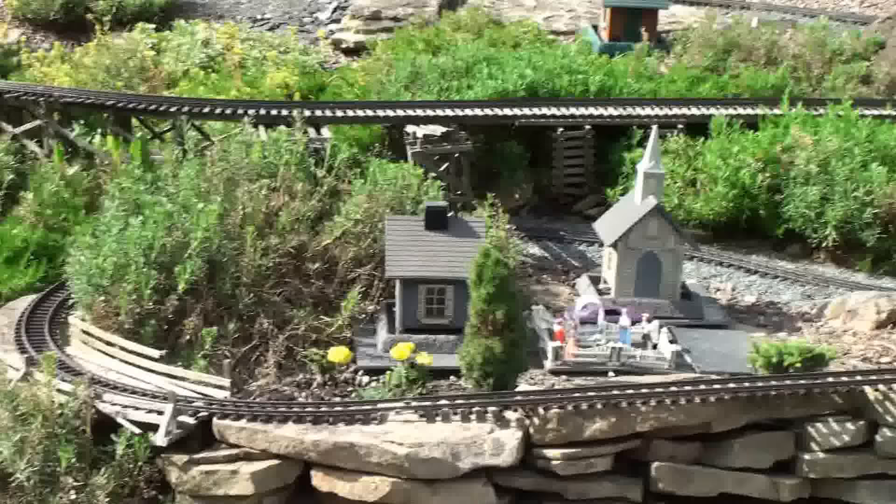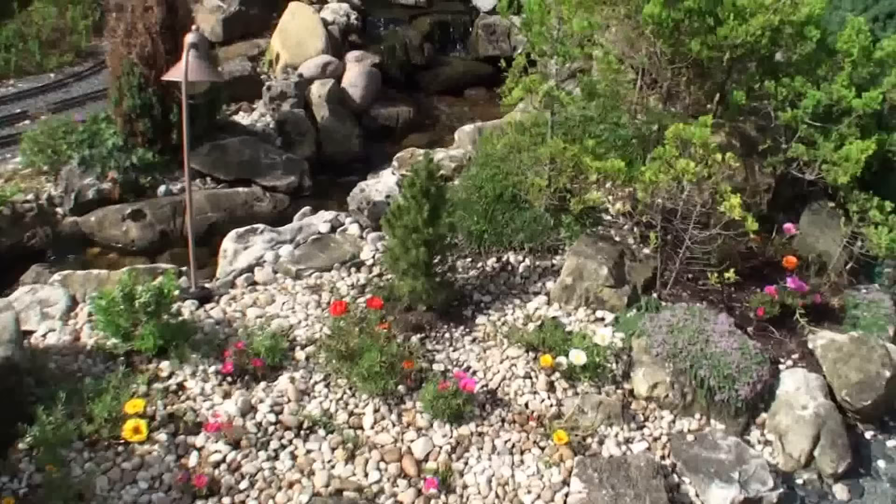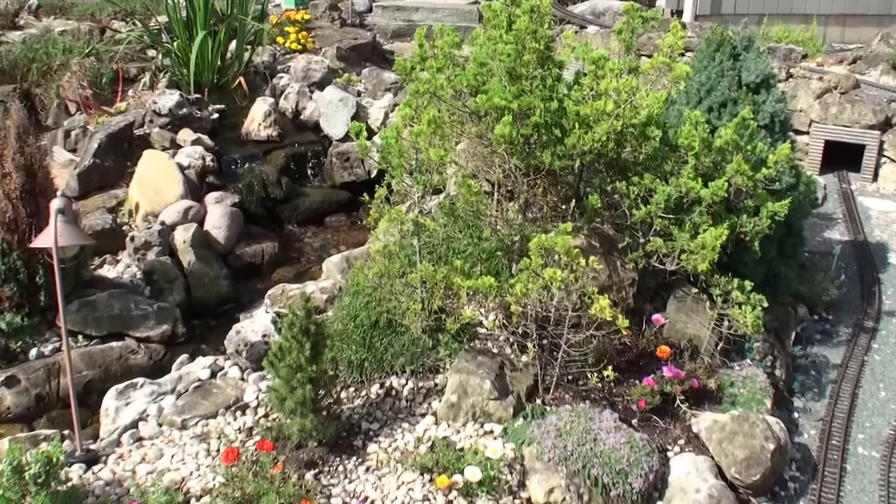We've got somebody getting married in this section, which is great, and a gunsmith shop. Everything in the garden is actually real — there's nothing fake in terms of the flora. It looks like a fair amount of work to maintain. It has to be pruned to keep it to size.